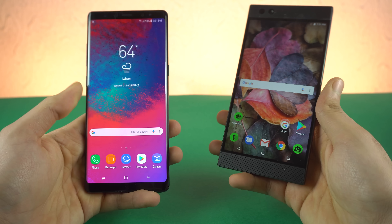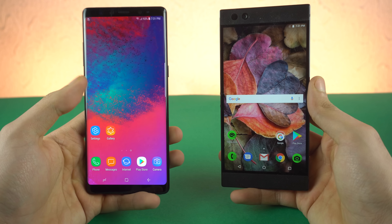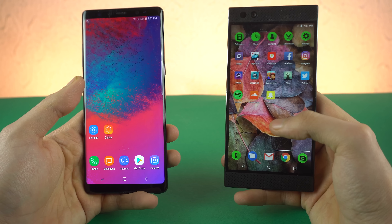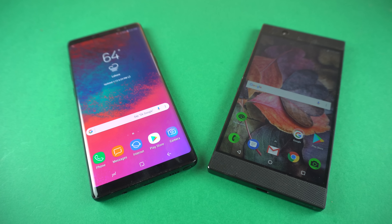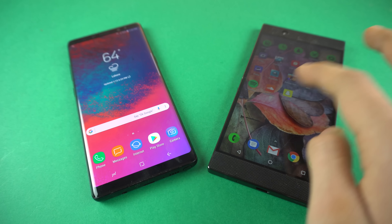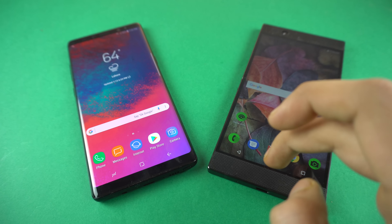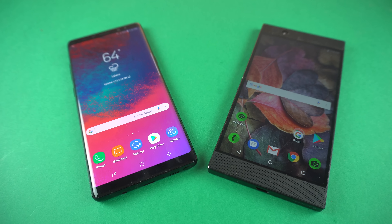Hey guys, it's time to do a speed test comparison between the Samsung Galaxy Note 8 running Android 8.0 Oreo versus the Razer phone. I never really did any performance test on the Razer phone — I've done the battery drain test and we all saw it wasn't that impressive — but let's see how it performs, since it has the latest Snapdragon 835 processor along with a 120Hz display. We'll see how it goes against the best of Samsung, which is the Galaxy Note 8.